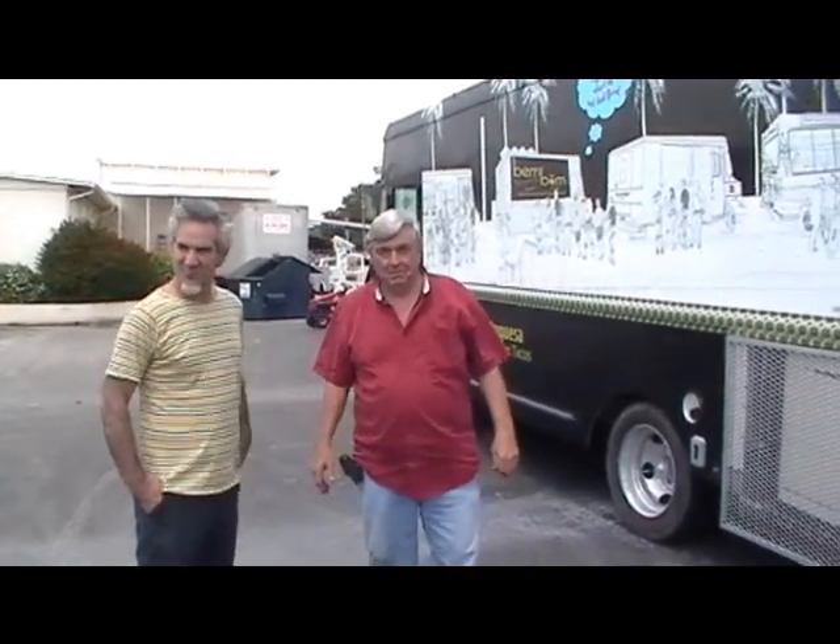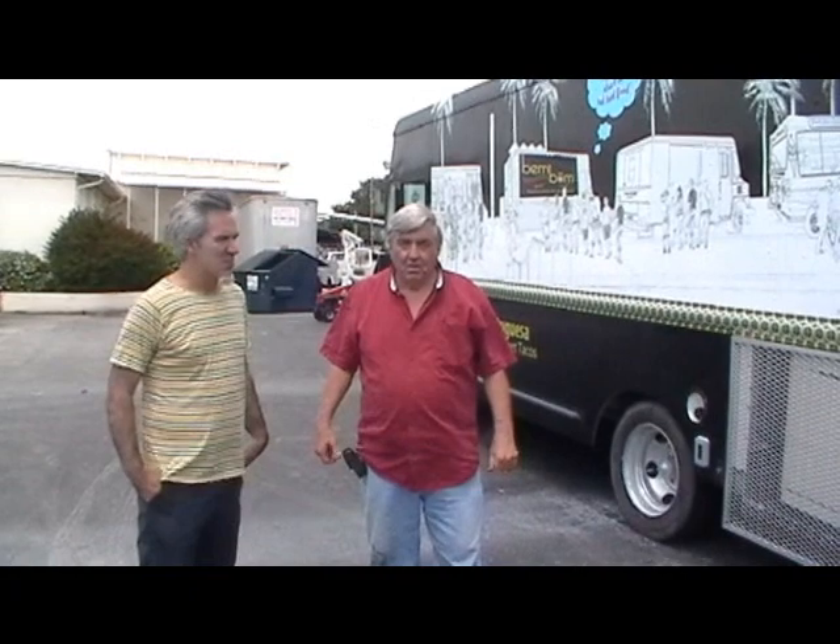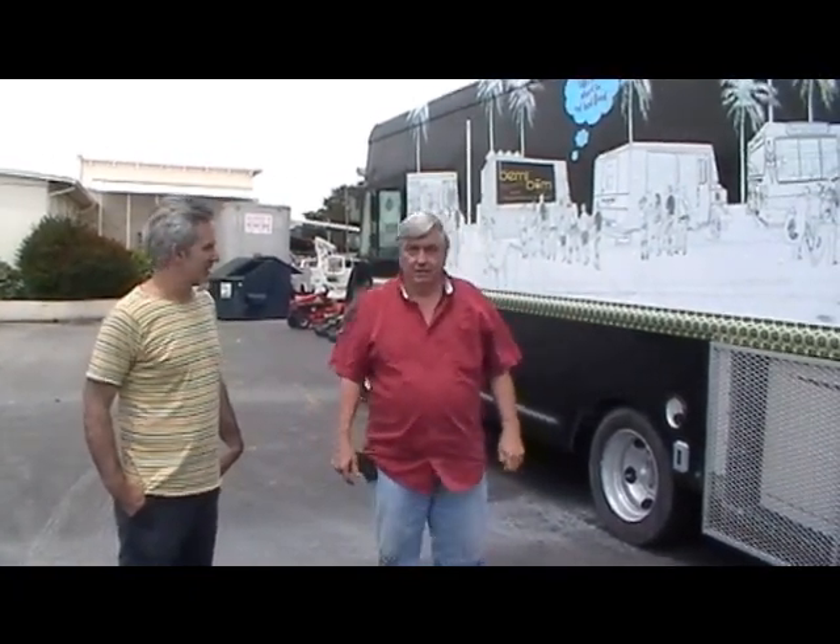Hey guys, we're back here with M&R Trailers, and we're with Bob and Chico, and we're in beautiful Orlando, Florida. We're going to let Bob introduce you to another concession truck.